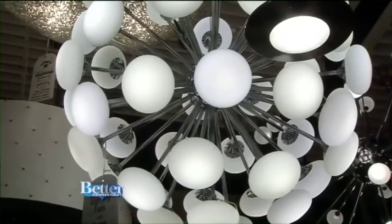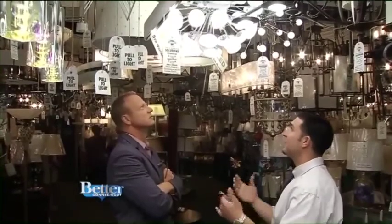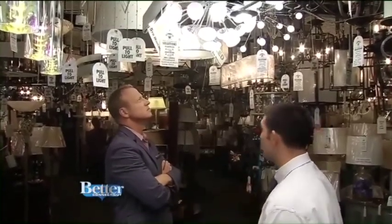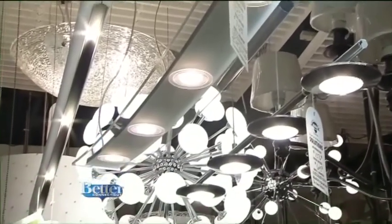Look at this piece here — if this were halogen, every single one of those pieces of glass you'd have to take off to change the bulbs every couple of years. But it's LED, so it should last 40,000 hours. Not all LED fixtures are modern — a lot of LED in the beginning stages were formed around more modern fixtures.